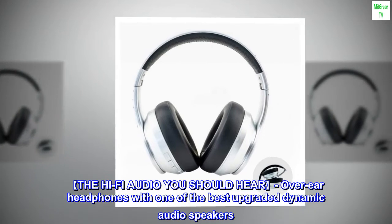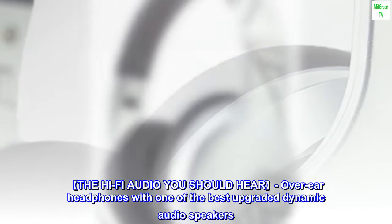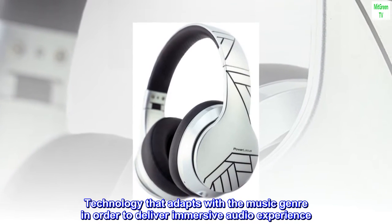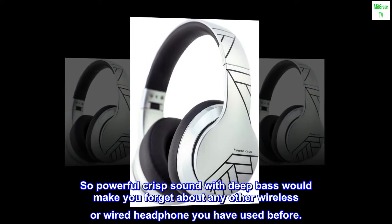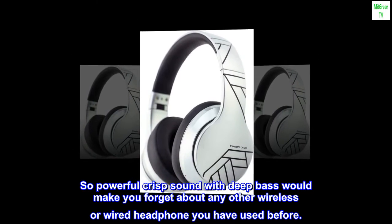The hi-fi audio you should hear. Over-ear headphones with one of the best upgraded dynamic audio speakers. Technology that adapts with the music genre in order to deliver an immersive audio experience. So powerful crisp sound with deep bass would make you forget about any other wireless or wired headphone you have used before.